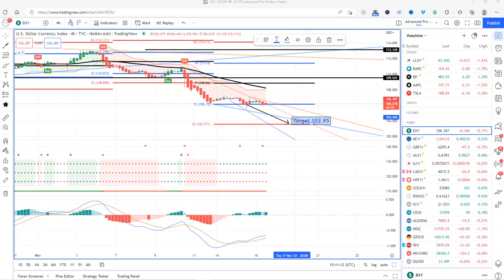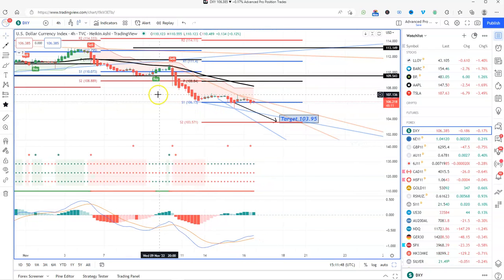This is the DXY. The last couple of days I've been talking about this and it has absolutely gone nowhere. This could be forming a base — if it doesn't break down from 106.13, with 106.38 being the key number, then it could simply go up. But we don't trade what we think, we trade what we see. What I see here is a short position, not confirmed yet, not all the sellers are in yet. If all the sellers do come in, we've got a target of 103.95 for the next few days.